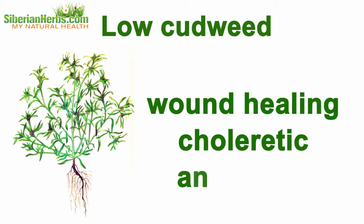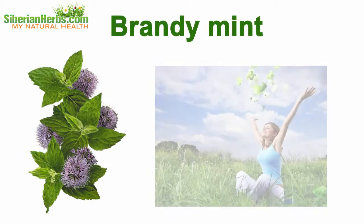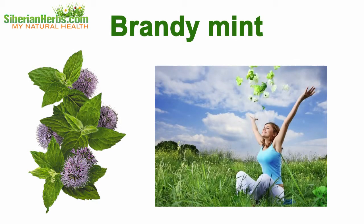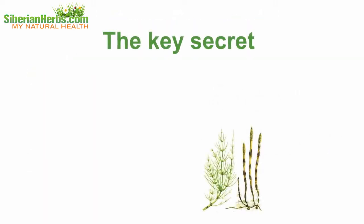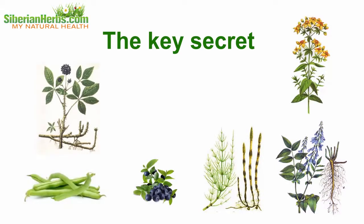Thanks to this wonderful chemical composition, low cutweed produces wound-healing, choleretic, and anti-ulcer effects. Brandy mint beneficially influences the immunity and helps regain health much more quickly. The key secret of Siberian monastery tea's curative effects lies in the correct proportions of herbs comprising the tea.